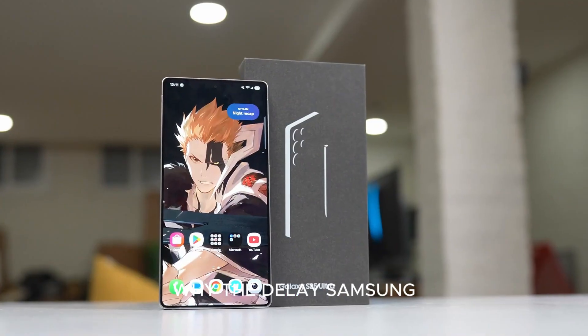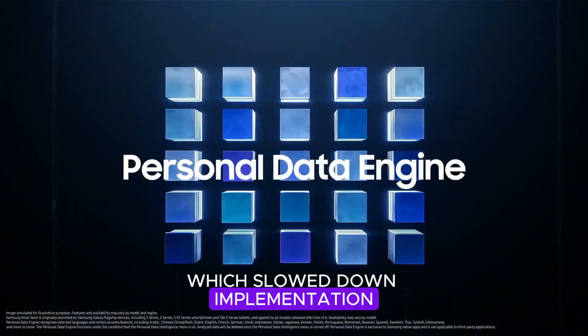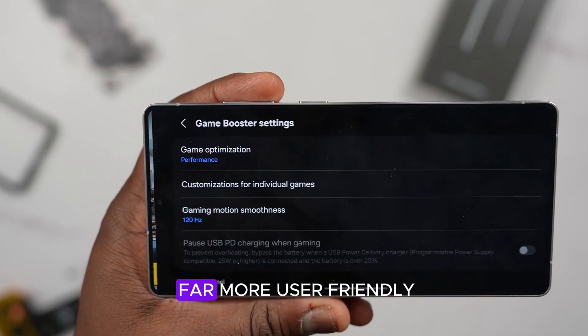Why the delay? Samsung reportedly faced patent challenges, especially from Apple, which slowed down implementation. But if successful, this change could eliminate frequent payment failures and make Samsung Wallet far more user-friendly.